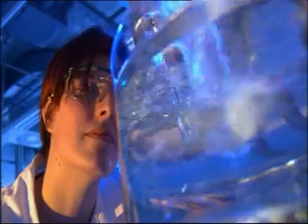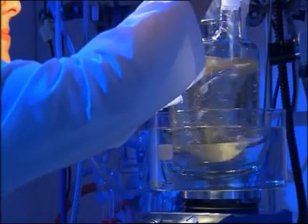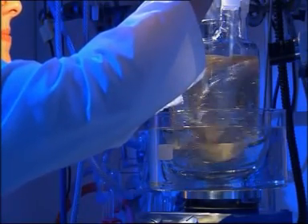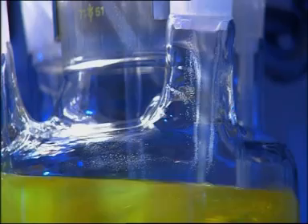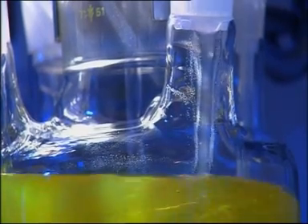Scientists and technicians at the Fraunhofer Institute for Applied Polymer Research are working on the next generation of LED panel displays based on polymer materials. This new technology is called light-emitting diodes based on polymer materials, short PLET.